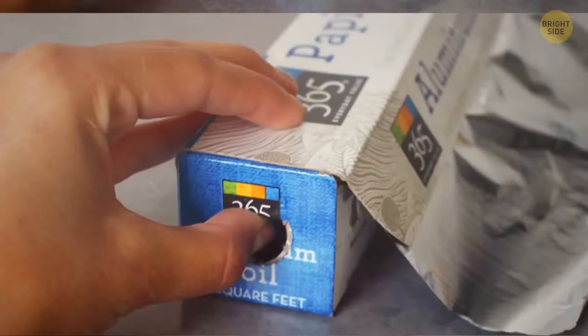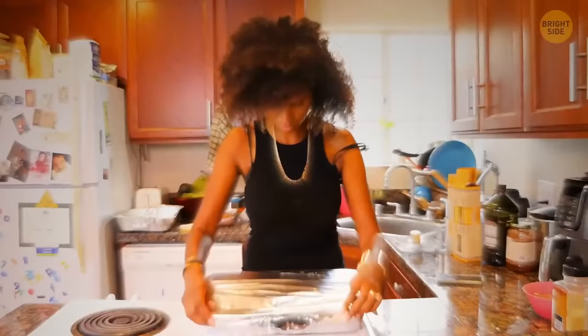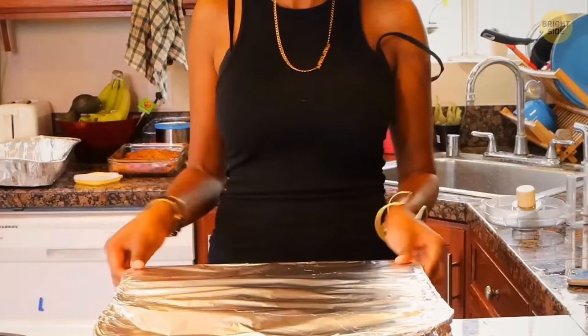If you take a box of aluminum foil, you'll see tabs you can press on the side. They keep the foil straight and prevent it from rolling, and it's also easier to tear off foil thanks to those tabs.